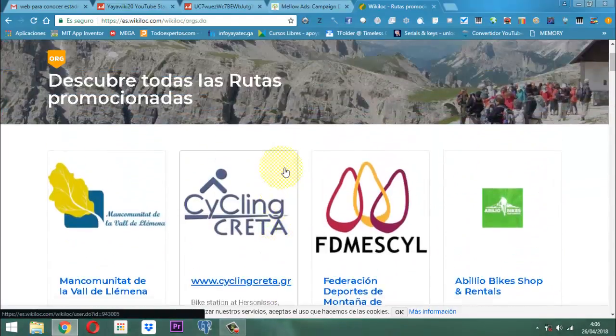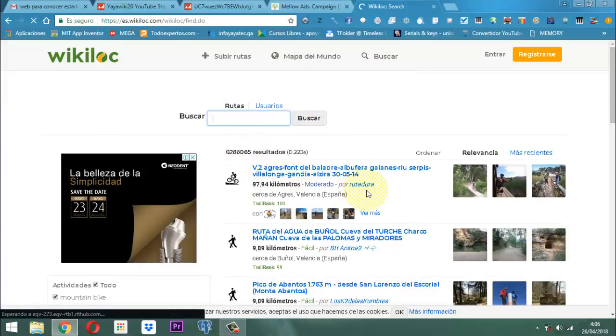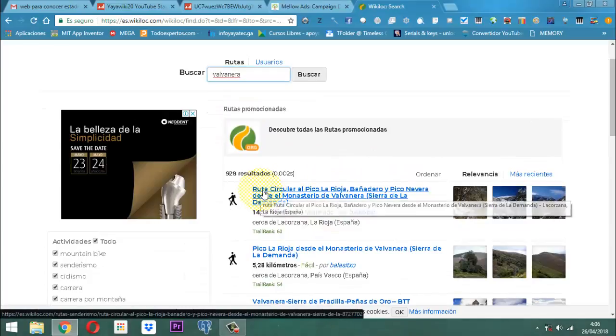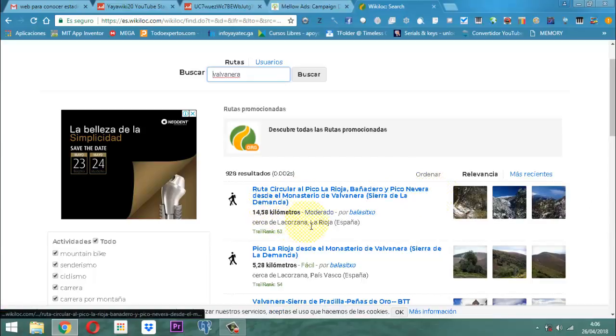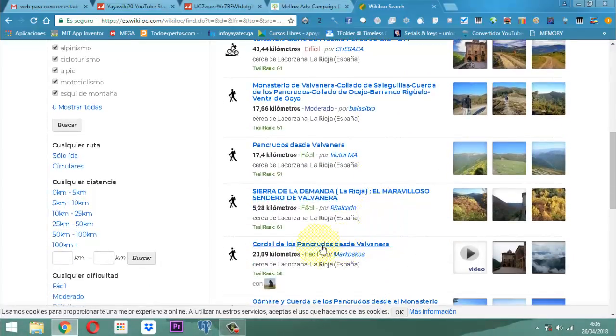Vamos acá a buscar. Senderismo, por ejemplo, voy a poner aquí una: Balvanera. Ahí la tenemos. Tenemos ruta circular, el pico, la roja, bañadero, pico, nevera. Pero esto está en España. Vamos a buscar aquí Bogotá, Colombia.